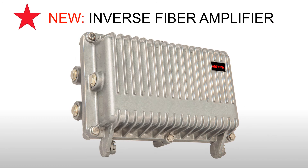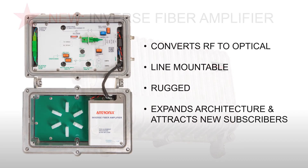Making the most of HFC networks and your RF plant is our core mission at Antronix. Our inverse fiber amplifier, the IFA, allows cable operators to extend the reach of service groups, expand network reach, and add FTTH services quickly, economically, and effectively. The IFA is an outdoor line-mountable, environmentally ruggedized device designed to expand the HFC infrastructure by converting an RF input to optical, ideal for attracting additional subscribers not easily serviced by the MSO.